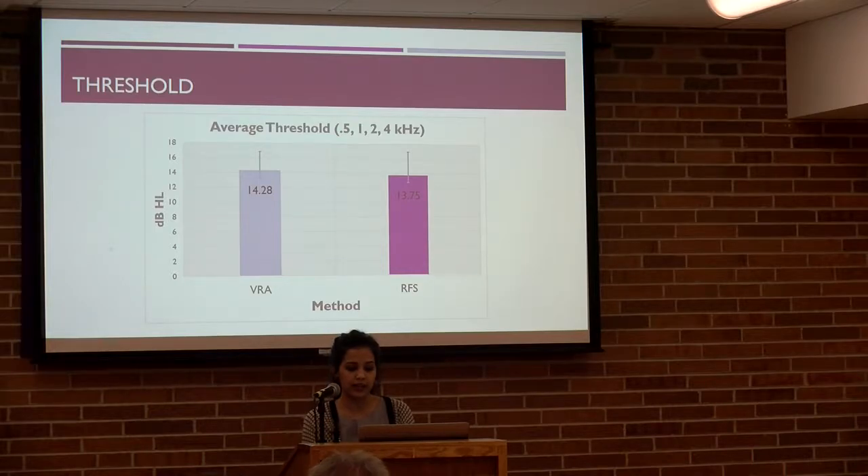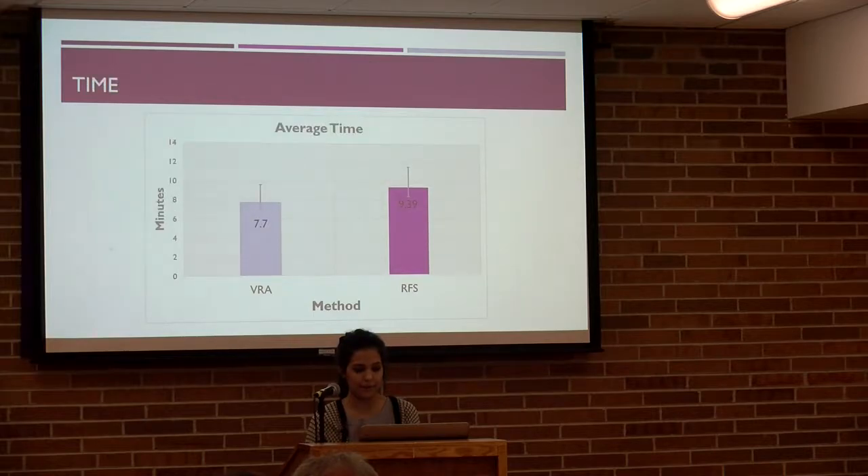The first measure we looked at is threshold. This graph shows the four-frequency pure tone average threshold for all seven children, with testing method on the x-axis and intensity in dB HL on the y-axis. On average, VRA thresholds and RFS thresholds were very similar. A paired two-sample t-test was conducted, and no significant difference was found within subjects when comparing the two methods. The next measure is time — again with method on the x-axis and time in minutes on the y-axis. On average, RFS took 1.7 minutes longer than VRA, but this was not statistically significant. Keep in mind this is a small sample size of only seven children.